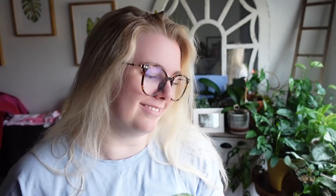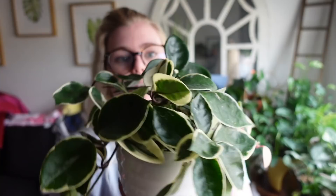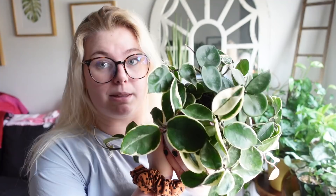This is my Hoya Carnosa Crimson Queen, though I actually believe it's a variegated Chelsea — there are normal Chelsea leaves alongside variegated Chelsea leaves in it. This one cost me about $15 or $20 — not expensive at all — and it was a lot smaller when I bought it. He's becoming a big lad now and sits right in my window doing really well. He loves the light and is giving me a full white variegated stem, which is pretty cool. However, if you don't have at least a northeast-facing window, I wouldn't put a Hoya in it. They're inexpensive and really beautiful, and you can usually find them at most big box stores and nurseries.